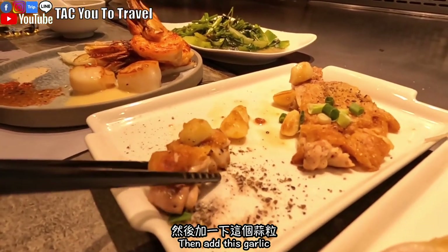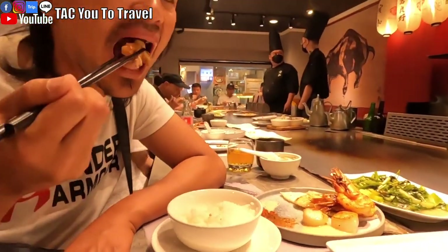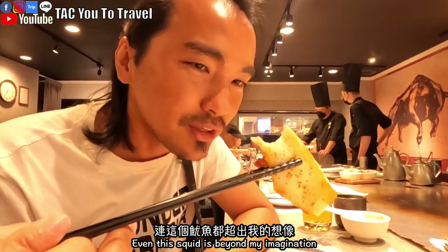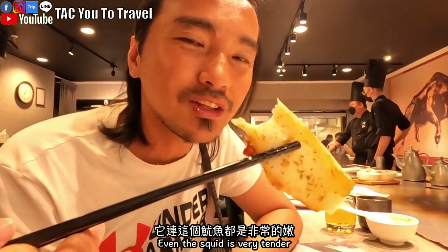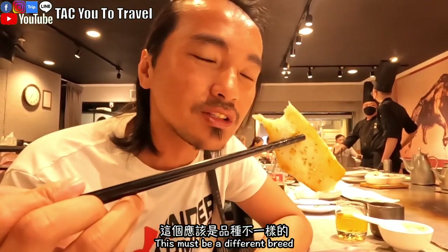現在可能師傅都在煎排，聽不太出來聲音，不然它這個是非常的酥脆。再沾一下黑胡椒鹽，然後加一下蒜粒。魷魚連這個魷魚都超出我的想法，一開始我還以為它是比較硬的，像我們吃烤小卷那種感覺，它連魷魚都是非常的嫩，這個應該是品種不一樣的。